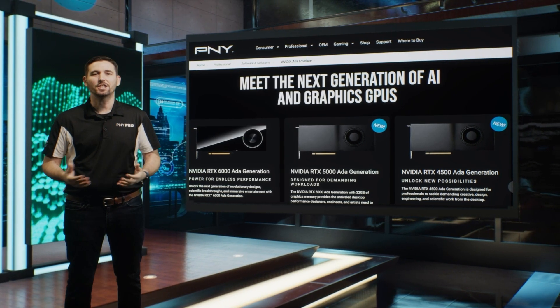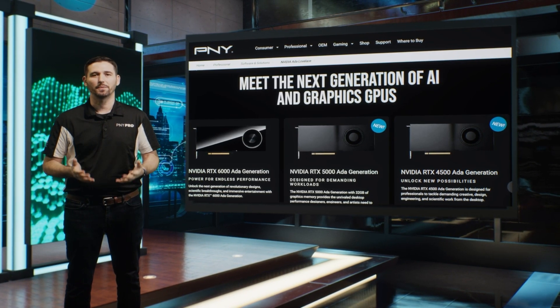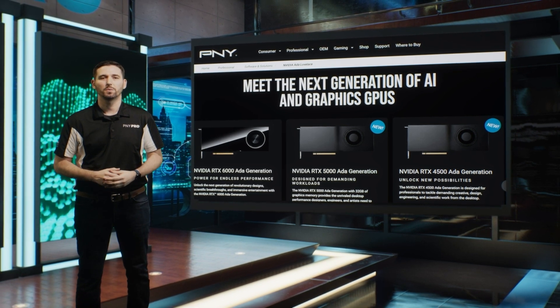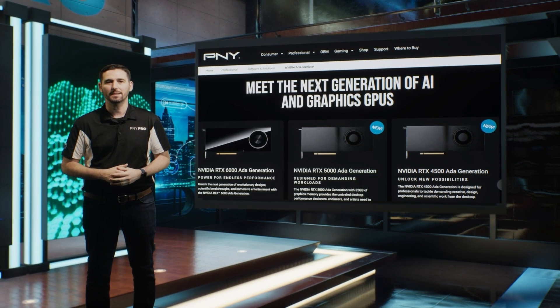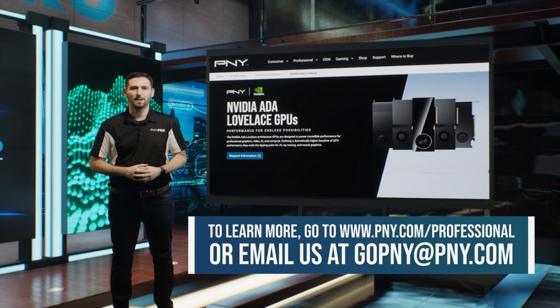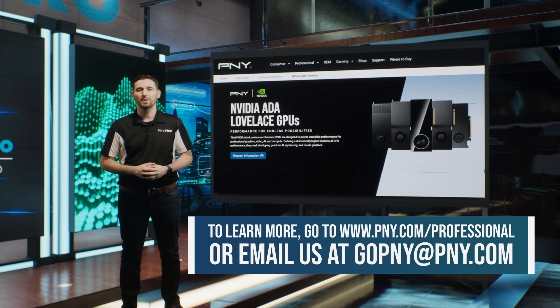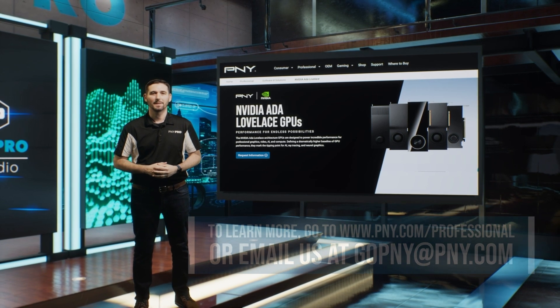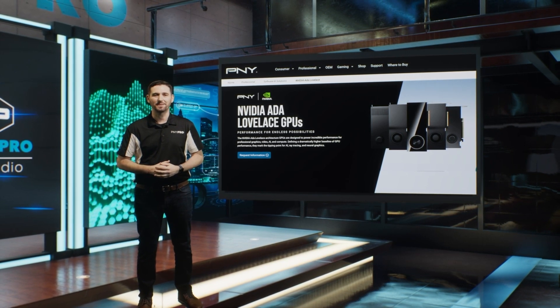NVIDIA RTX ETA Generation GPUs deliver outstanding performance for professional graphics, AI, and compute workloads with exceptional architectural advances and excellent power efficiency. To learn more, go to www.pny.com/professional or email us at gopny.pny.com. That's all for this video. See you in the next one. Thank you.